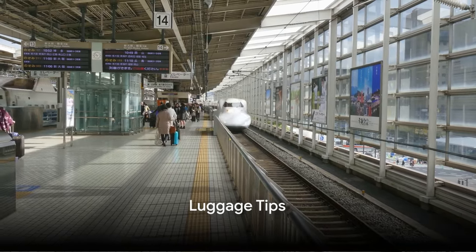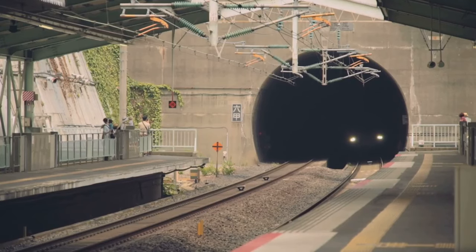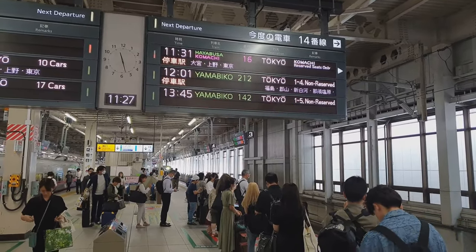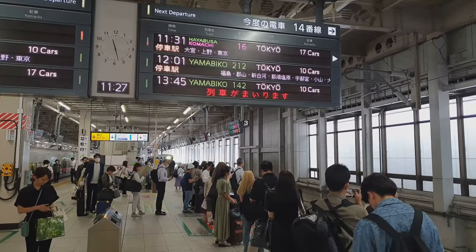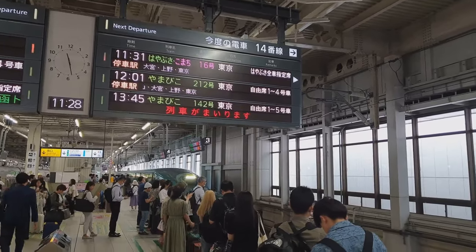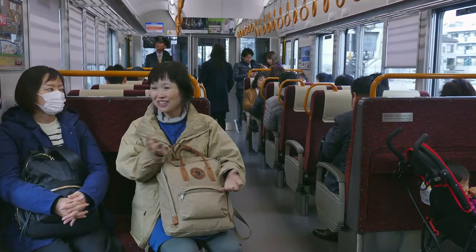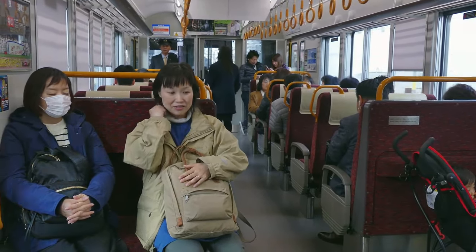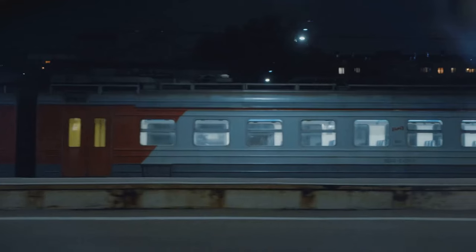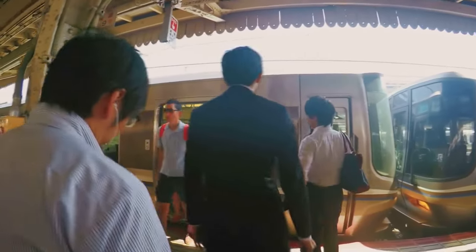Now let's talk luggage. The Shinkansen is not a fan of oversized bags. Starting from May 2022, any luggage exceeding a total of 160 cm but not over 250 cm requires a reservation, and this applies to each piece of luggage. For smaller items, overhead racks in each car are your best bet. Larger suitcases can be kept behind the last row of seats in each car or in the designated areas at the end of the carriages.